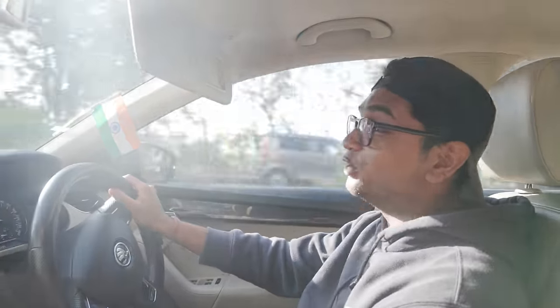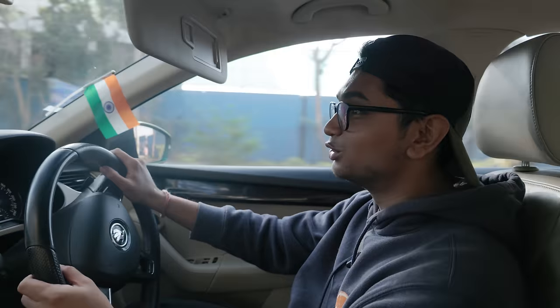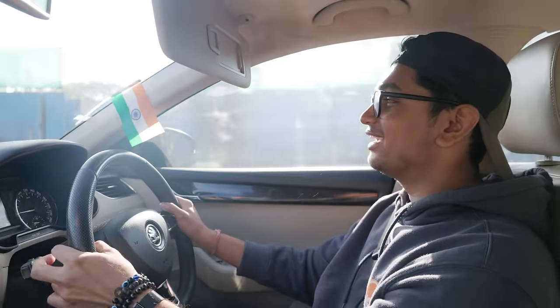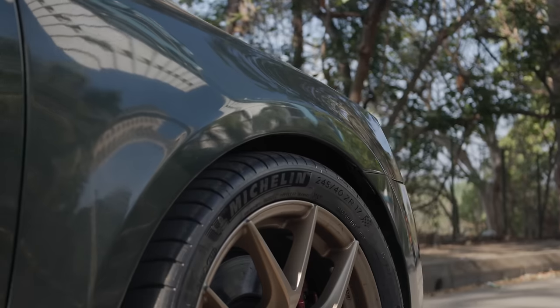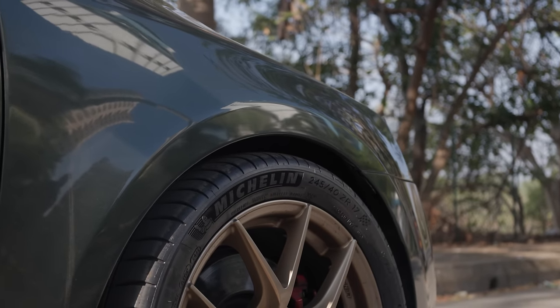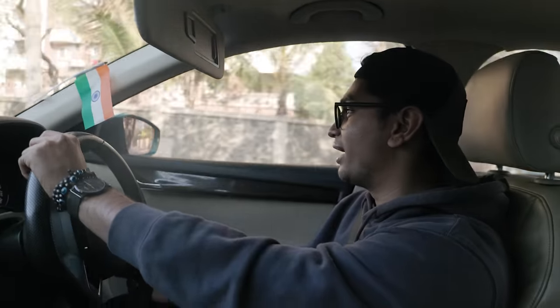Right now I'm driving with traction on. I drove it with traction off and I think that sort of power on these roads is just a little too much. The KW suspension helps in maintaining grip, and in the corners it has loads of stability — the way it goes through a corner, the stiffness is just perfect.